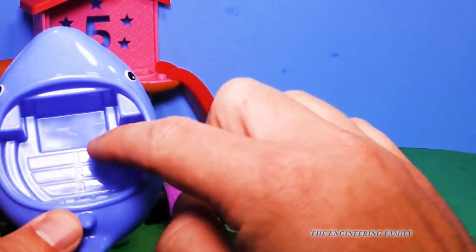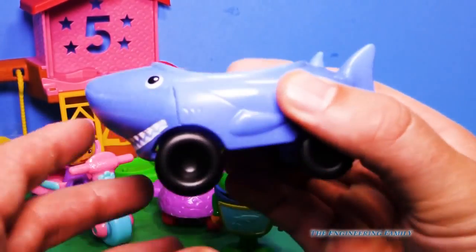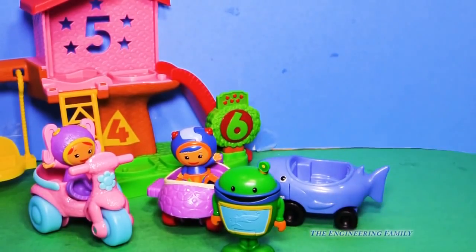So he can stand up and let's look at the Bot car. And look, it also has numbers — one, two, three. And of course the Bot car, or the Shark Car, rolls real well. Does that look like a happy shark or a mean shark? I think it looks like a happy shark.